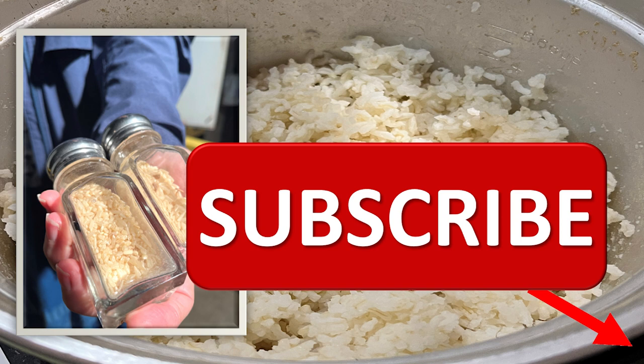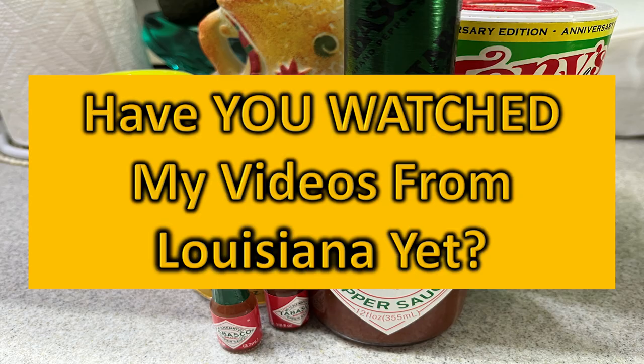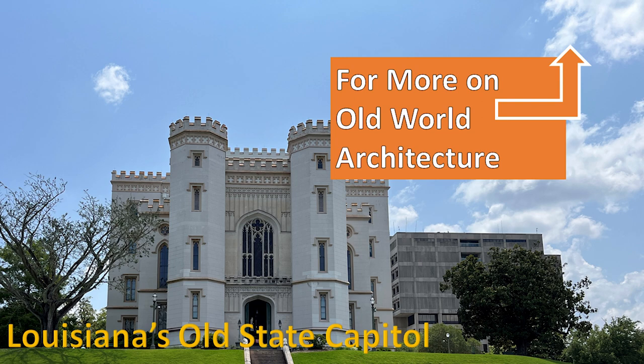Have you subscribed yet? If you have, thank you. If you haven't, can you hit that subscribe button right now? And have you watched my other videos from Louisiana? There's one on Tabasco, and one on Louisiana's Old State Capital, which is part of the architecture playlist.